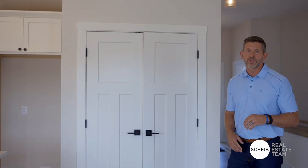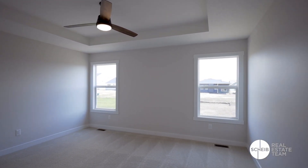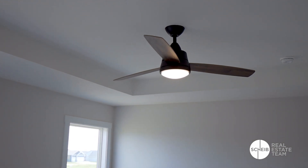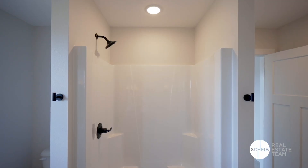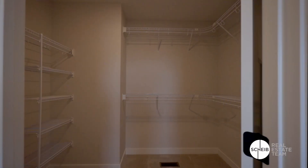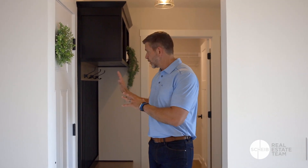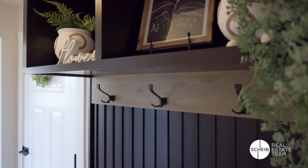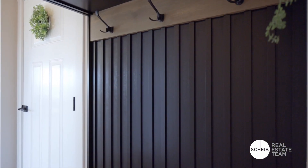Now let's check out the master suite. It has plenty of room for a king-size bed, a beautiful tray ceiling, and a ceiling fan. The master bathroom has a dual vanity, a walk-in shower, a nice linen closet, plus a huge master closet. Right off the garage they carried those vertical slats into this beautiful locker area — great two-tone and it looks amazing. Right behind that is your laundry room, a separate laundry room so you can close that door.